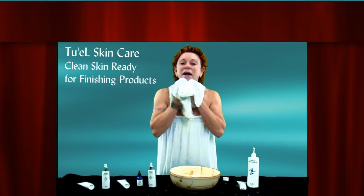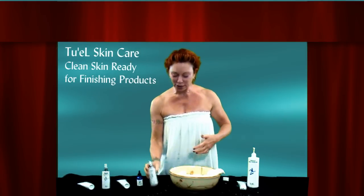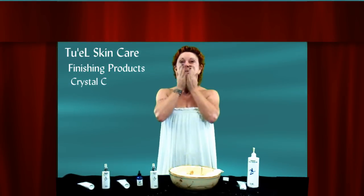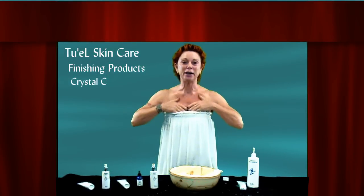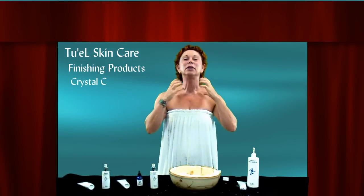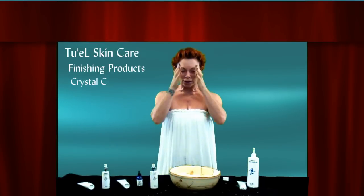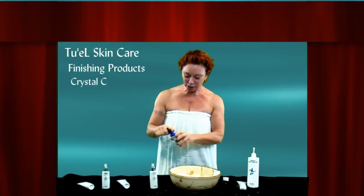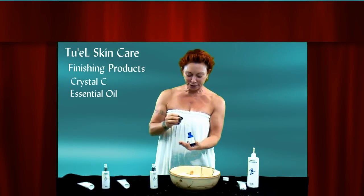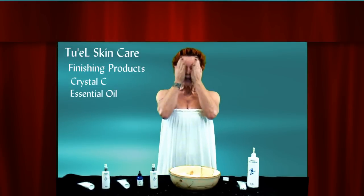So I'm out of the shower, my skin is scrubbed — cleansing milk done. I'm going to use my Crystal C. As I do in the evening, you carry your stuff all the way down the neck and décolleté. You young girls watching this, immediately start doing this, because this area shows age faster than the face does. You don't have to wait for anything to dry — you can simply layer. So Crystal C, and then I put my essential oil on right over it.